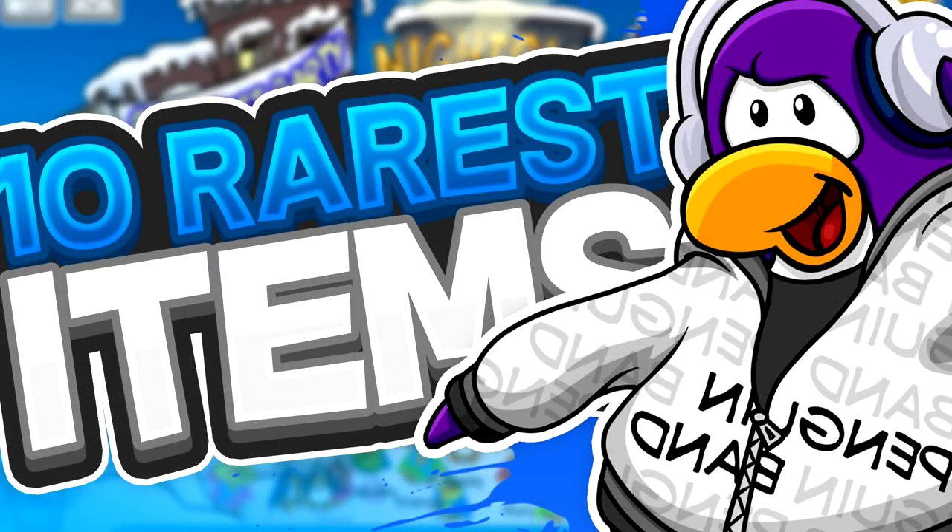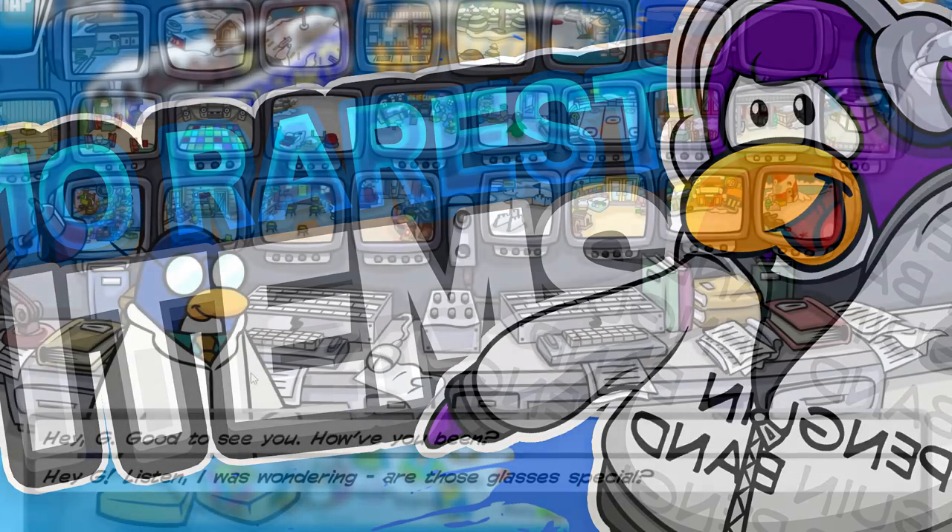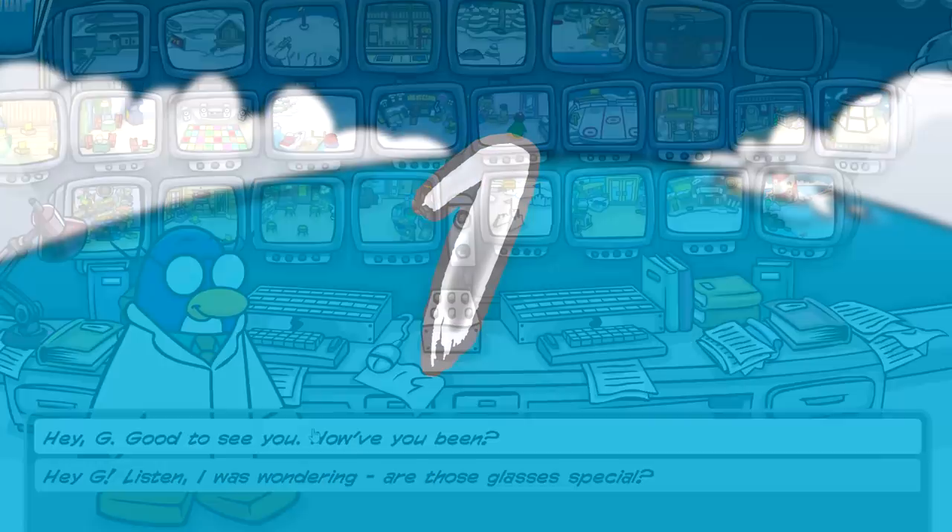Hey, what's up guys? It's LostMin, and welcome to 10 items that are very rare in Club Penguin Rewritten. Without further ado, let's just get right into the video.